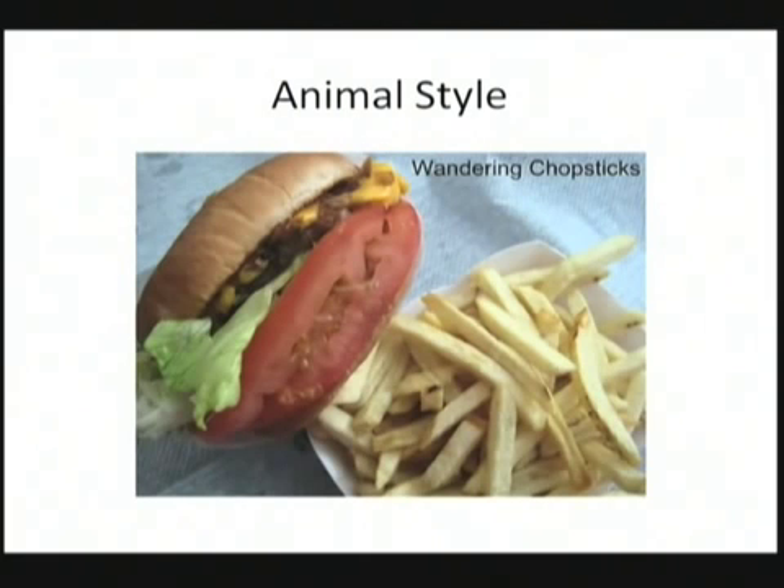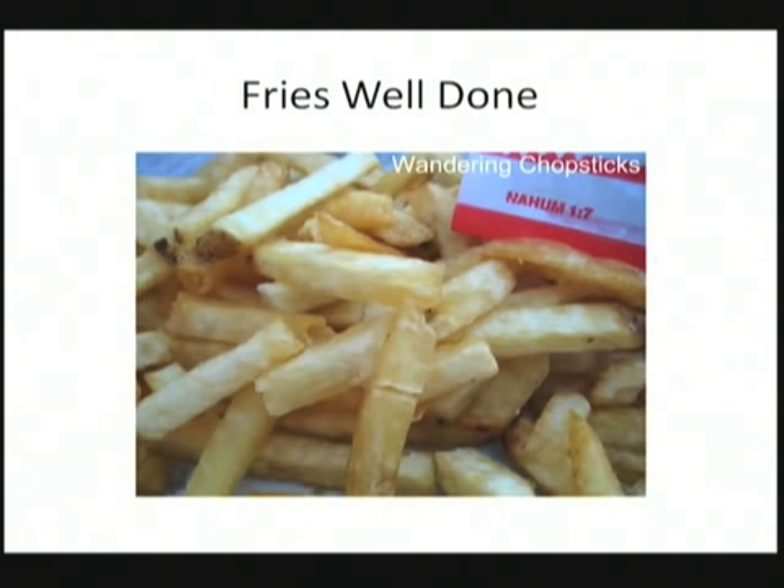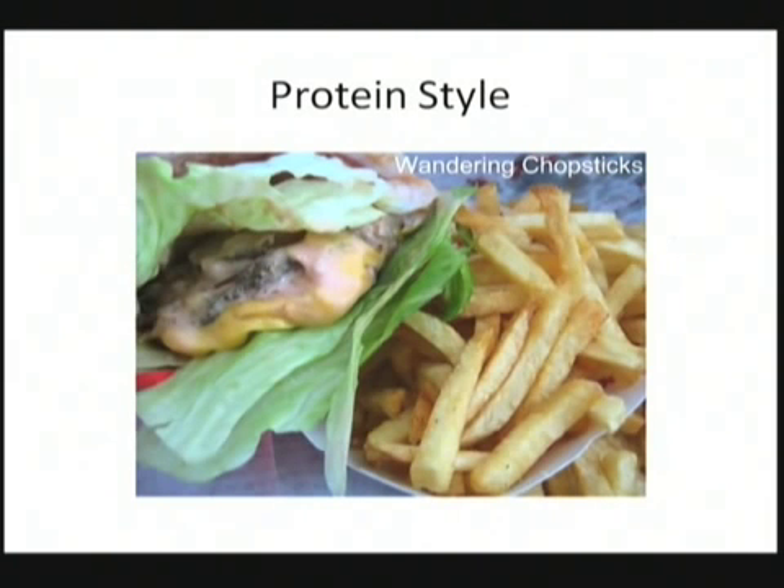The first item that's kind of popular is animal style — they take their burger and put some cooked onions and a secret sauce on there. They've got animal style fries with the same addition: the onions and the secret sauce. They've got fries well done, which are kind of crispy, because their normal fries are a little bit flimsy. And then they've got protein style, which is instead of the bun, just wrap it in some lettuce and you've got your burger that way.